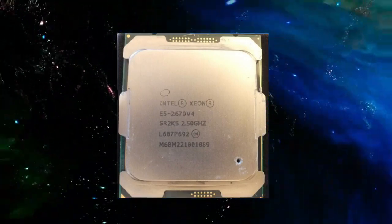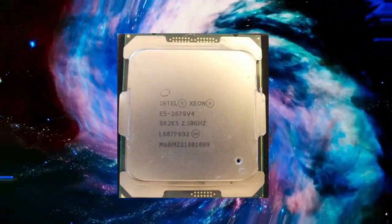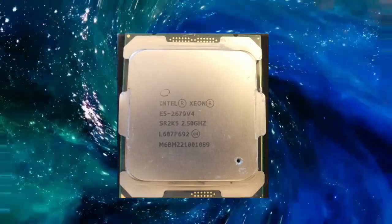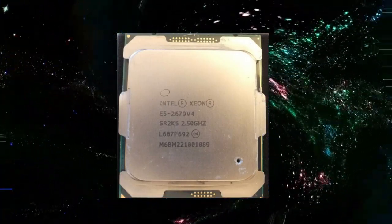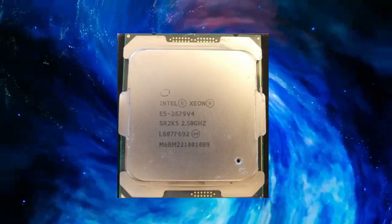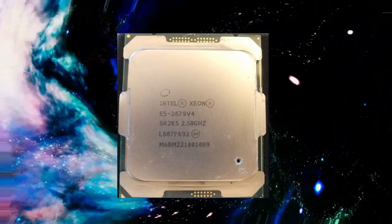This high core count makes the Xeon E5-2679v4 well-suited for demanding parallel processing tasks, such as large-scale data analysis, scientific simulations, and complex engineering computations. With its high core count, organizations can take advantage of this processor's impressive performance to tackle complex tasks more efficiently than ever before.